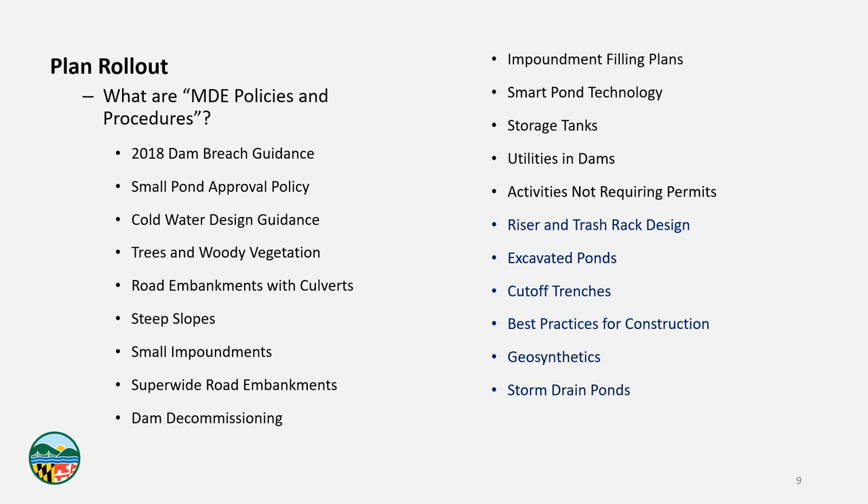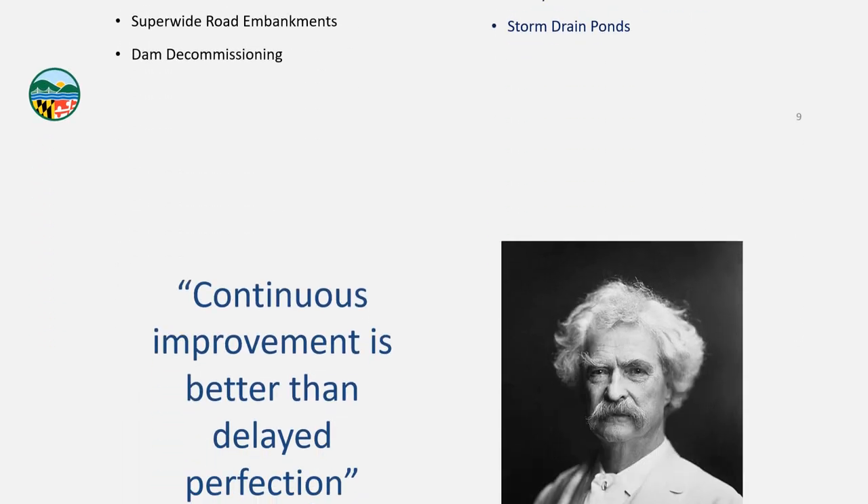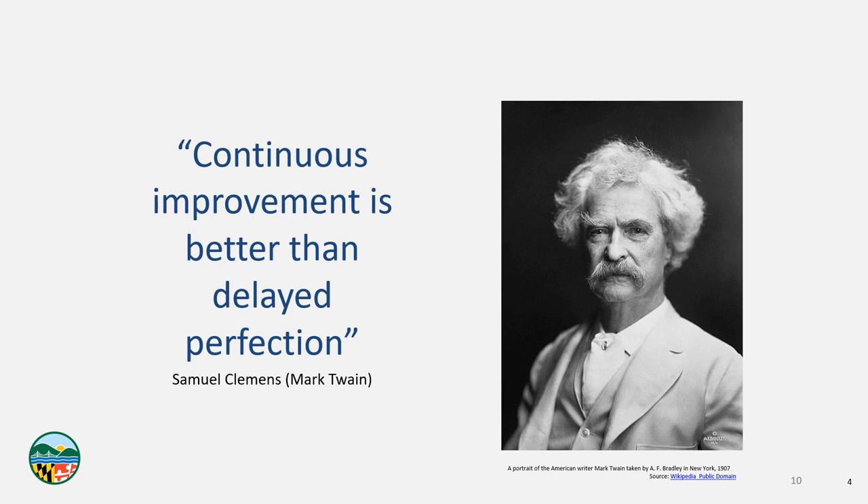One of my favorite quotes, from Samuel Clemens — also known as Mark Twain — is: 'Continuous improvement is better than delayed perfection.' What we're trying to say is that we keep rolling out these policies and procedures to address things we hear from the design and review community. If we tried to make one perfect document, it would take forever. In the meantime we'd be stuck with documents that are inadequate or don't answer your day-to-day questions. So we'll plan, do, check, and adjust as we move this small pond policy process forward.